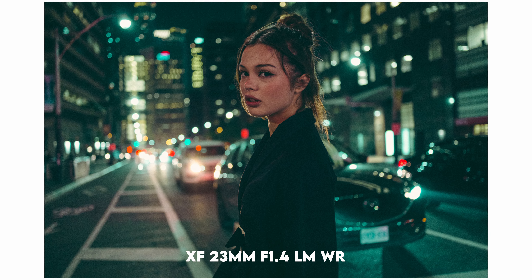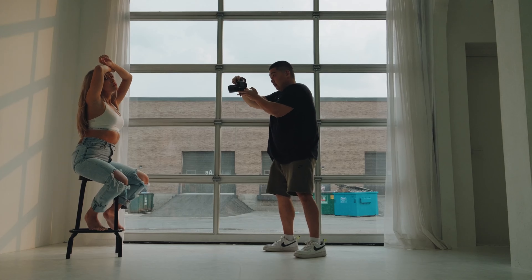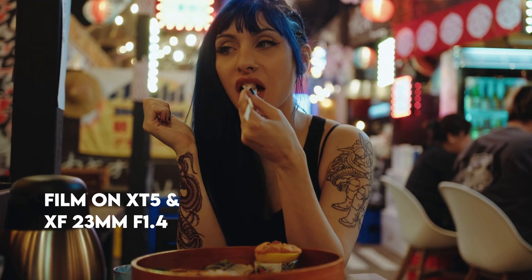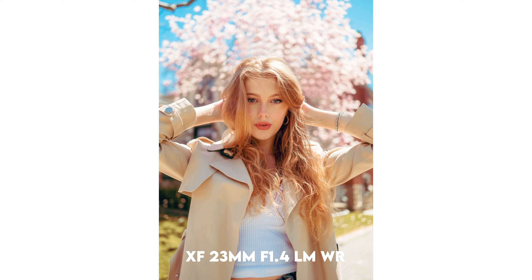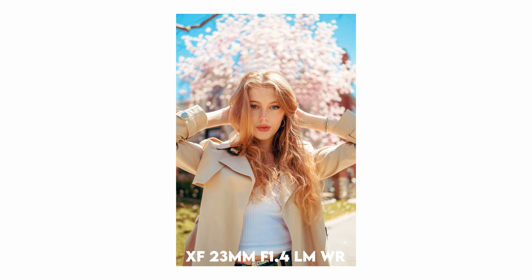Firstly, its wider field of view allows you to capture not just the subject, but also the surrounding environment. This adds depth and context to your images, helping viewers connect with the story you're trying to tell through your portraits. Moreover, this focal length has a unique way of making your models appear taller and more flattering, which is often appreciated. The XF 23mm f1.4 WR-LM stands out to me because of its sharpness and consistently delivering exceptional image quality. Some of my favorite shots have been crafted using this lens, which speaks to its reliability and performance.